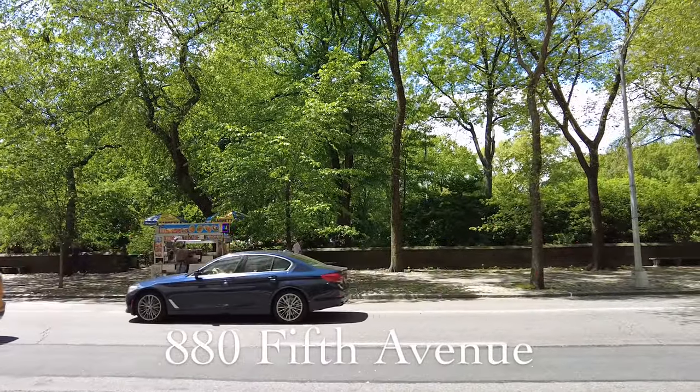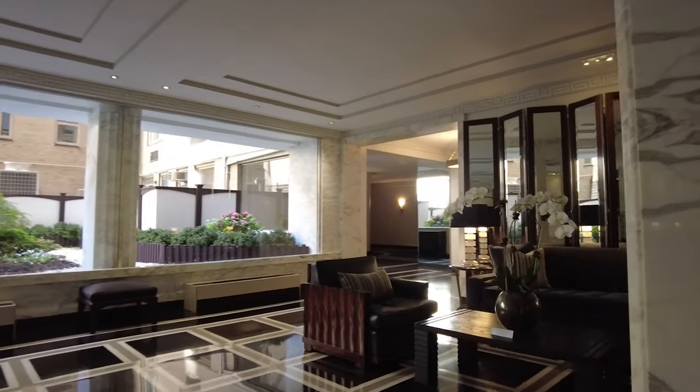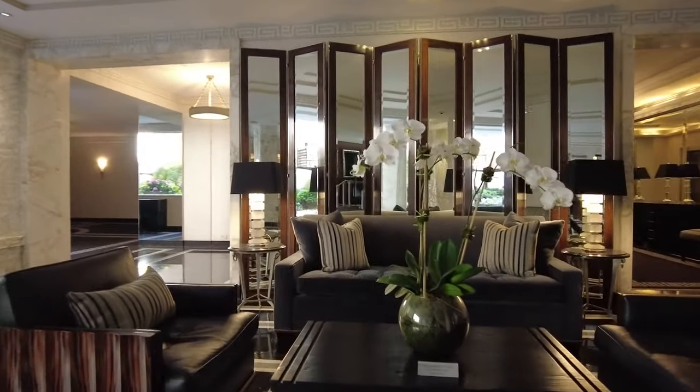My name is Robert Mangum. I'm with Sotheby's International Realty. We're right in front of Central Park at 880 Fifth Avenue. It's an amazing, amazing location. Here we are on the seventh floor.